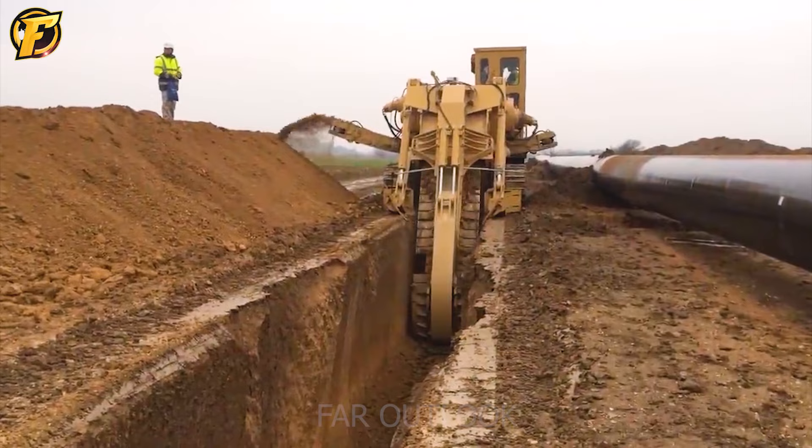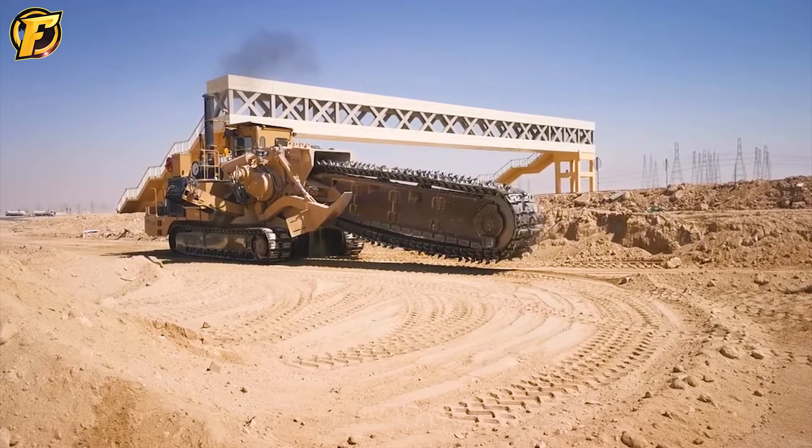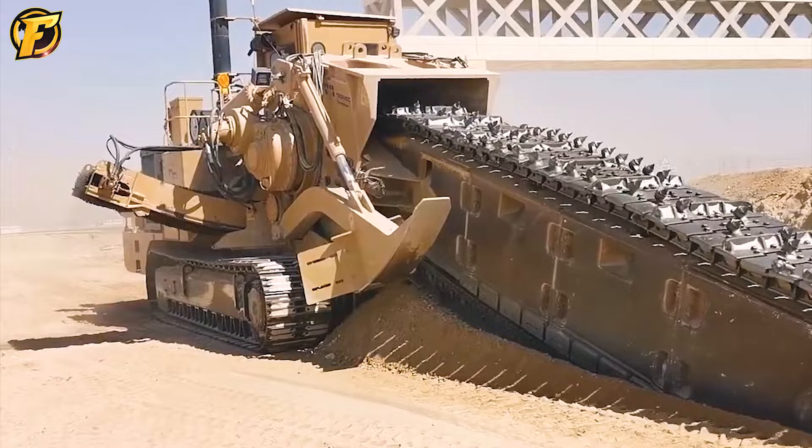Safety features on the machine include an automatic braking system and vibration damping system, ensuring safe and efficient operation for users. With its superior design and features, the Tesmec 1475 XL EVO is a good choice for pipeline construction companies and large-scale construction projects.